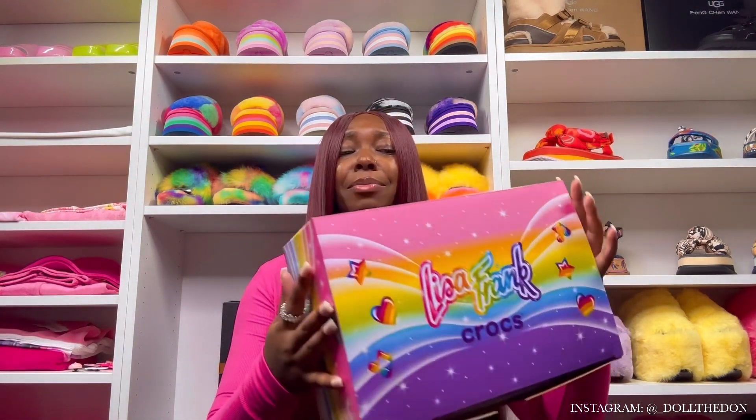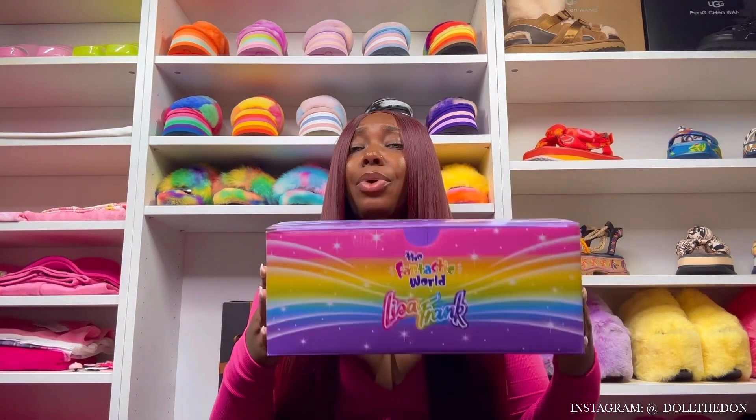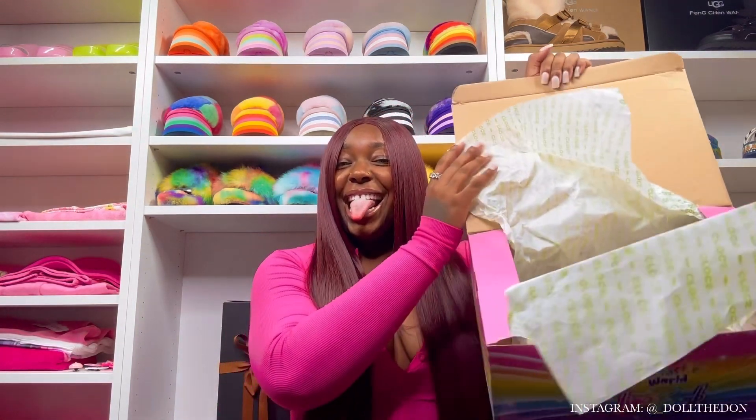It's the famous Lisa Frank — the Fantastic World of Lisa Frank, baby! I got some sandals for y'all. Can y'all see them?